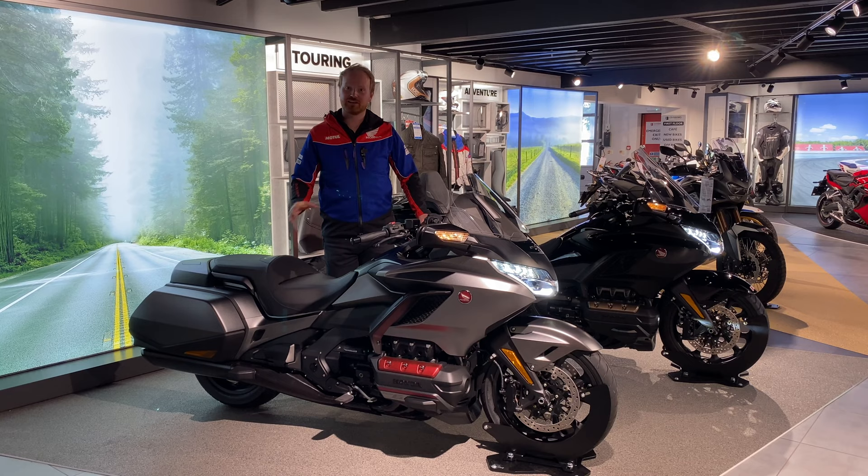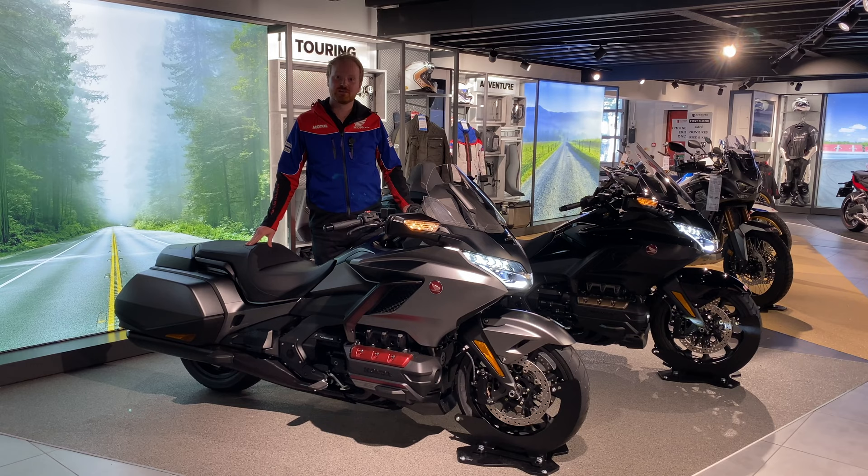So there we have it — the new Goldwing here at John Banks Honda Motorcycles in Colchester. Please get in touch and come down and see us. We have a demonstrator ready for test rides and new bikes in stock ready for sale. Thank you very much for watching — we look forward to seeing you soon.